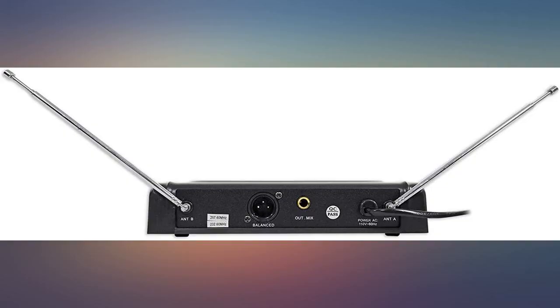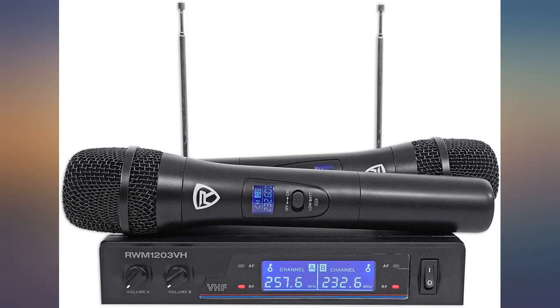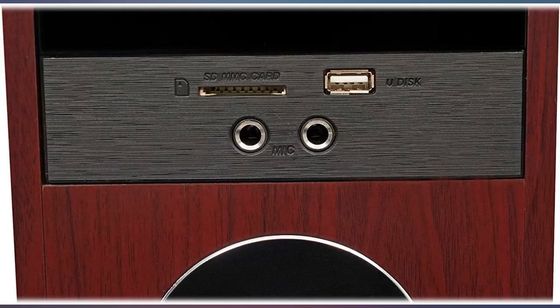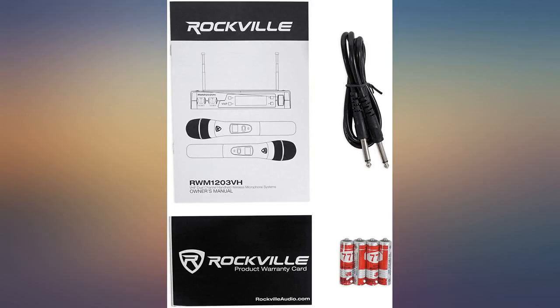Bass is noticeable, mics sound really good. I use YouTube karaoke on my TV and we sound awesome through these speakers. I love that there is radio on this system using the included antenna. I am very happy with this purchase — had it hooked up for a few hours today and the husband absolutely loves it.